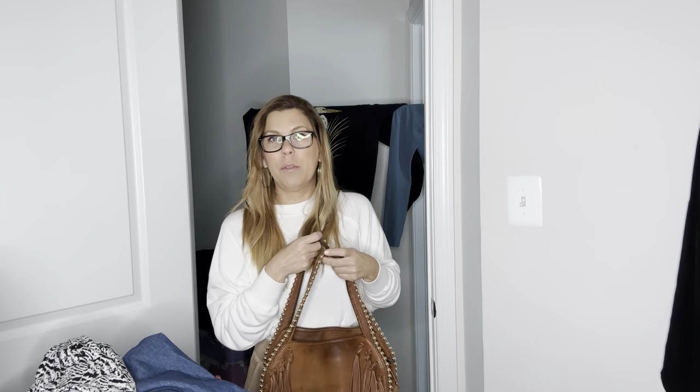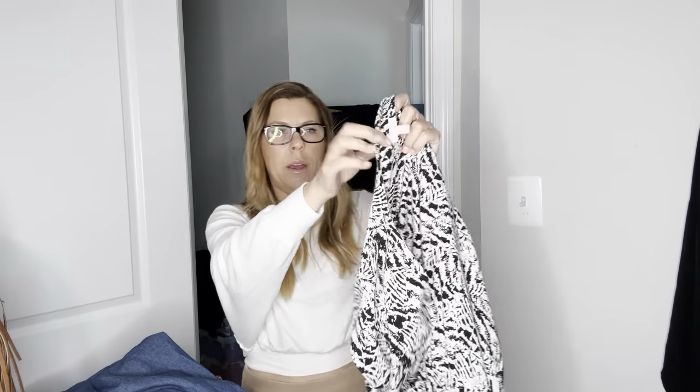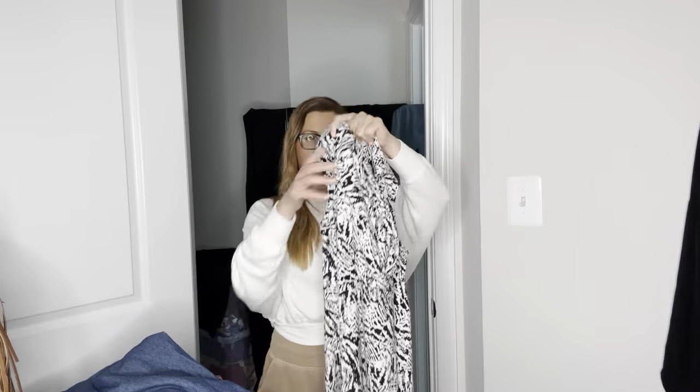I probably got that bag for a dollar at the Mission thrift. Next is a Talbot's plus size dress, size 2X. It has a crossover front, is sleeveless, and is a knee-to-midi length depending on how tall you are. It's rayon and spandex — very stretchy and thick. You could definitely wear this in the fall. That should go for around $30.